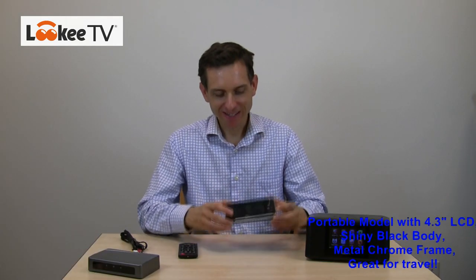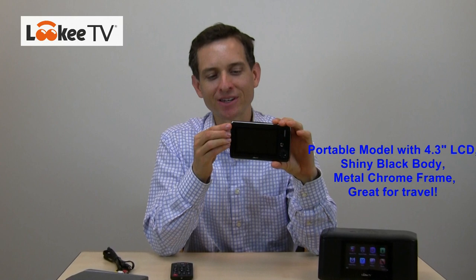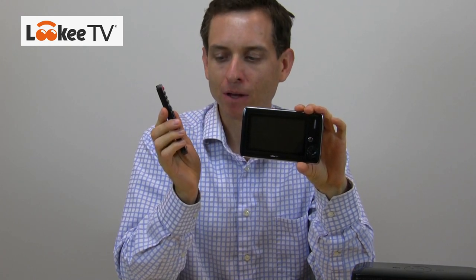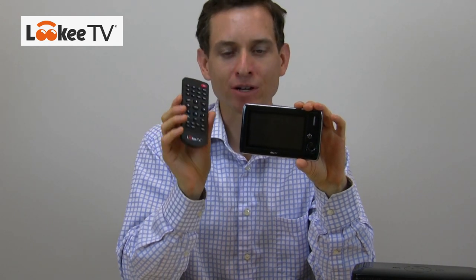This is the portable model. It's got the 4.3-inch LCD screen, internal speaker, and the same kinds of features as the desktop model — menu key and operation key. But once again, everything is on the remote control: shortcuts to internet radio and internet TV, page up, page down, volume controls. If you want to listen with headphones, you have your headphone jack. You also have two TV-outs — the component video and composite video — and the data port. This also has the SD slot so that you can bring other media into it on the SD card as well as in the internal memory.